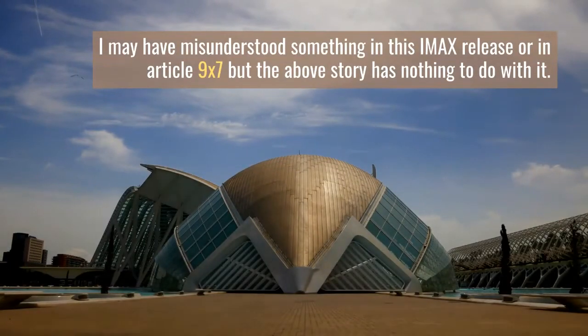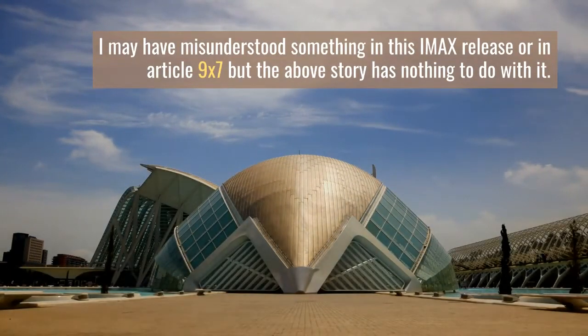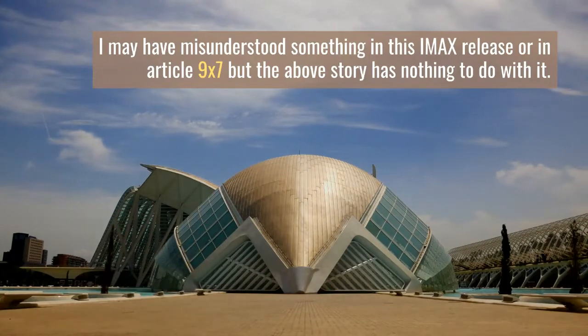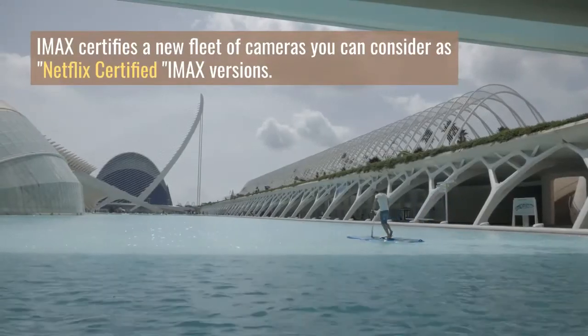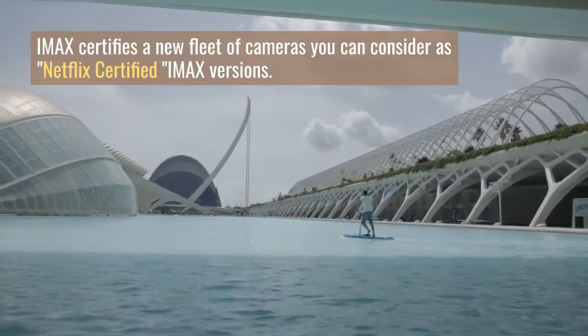Of course, large screens also have a number of advantages if you use high-quality widescreen lenses to get excellent IMAX-certified quality, but let's not pretend it looks like a real IMAX. The new 'Shot by IMAX' program certifies ARRI Alexa LF, Mini LF, Panavision DXL2, Red Ranger Monster, and Sony Venice as part of the program.